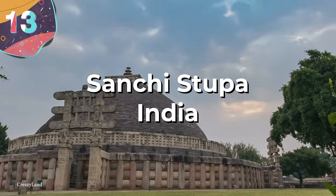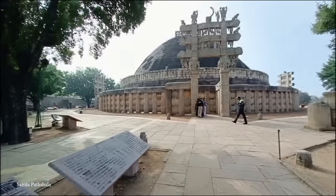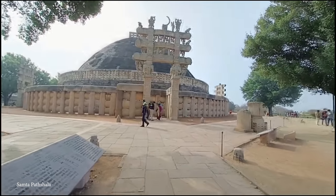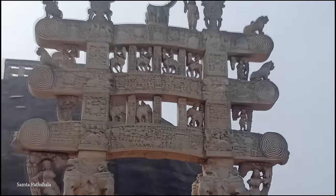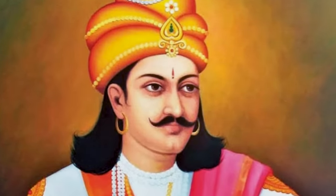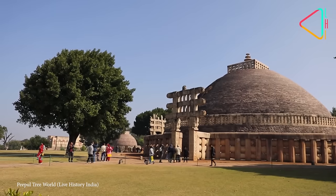Number 13: the Sanchi Stupa, India. The Sanchi Stupa, located in the state of Madhya Pradesh in India, is an incredible insight into the architectural, religious, and cultural significance of Buddhism in ancient India. Dating back more than 2,300 years, it was commissioned by Emperor Ashoka, one of India's most renowned rulers. It's such an important Buddhist monument that it's now protected as a UNESCO World Heritage Site, both because of its religious importance and the impressive engineering behind it.